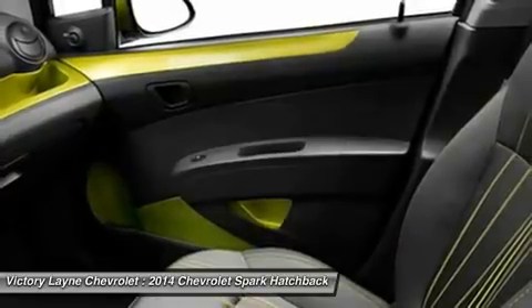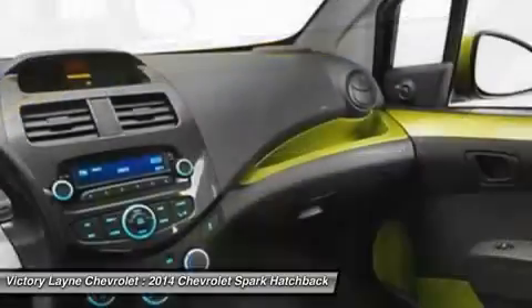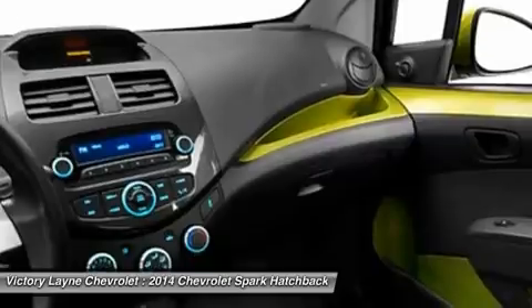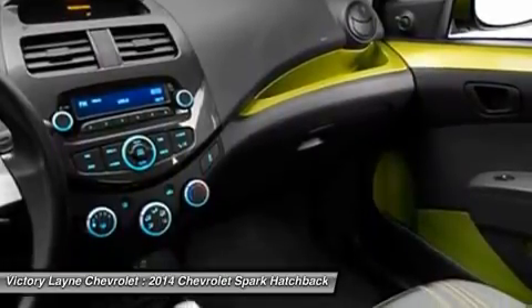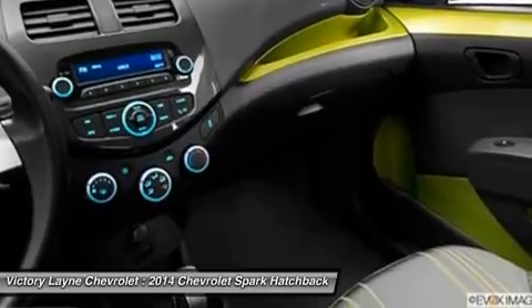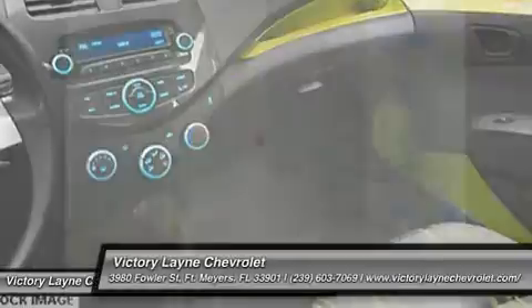For added comfort on your commutes, leatherette seating surfaces come with the 2LT. Another great point of focus is the 7-inch diagonal color touchscreen in the center console area, coupled with Chevrolet MyLink on trims 1LT and higher. Drive it today!